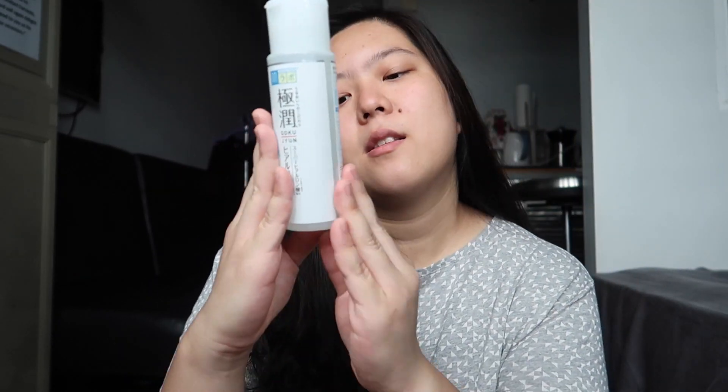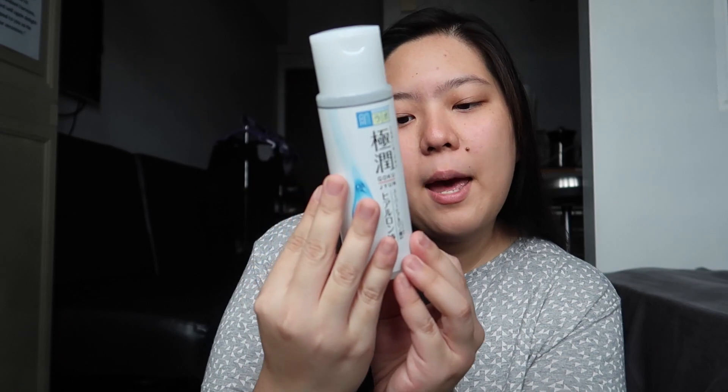For the packaging, it comes in a bottle that is color white and the bottle is not transparent, but you can still see the product that is inside. This bottle has 170 ml of product inside.